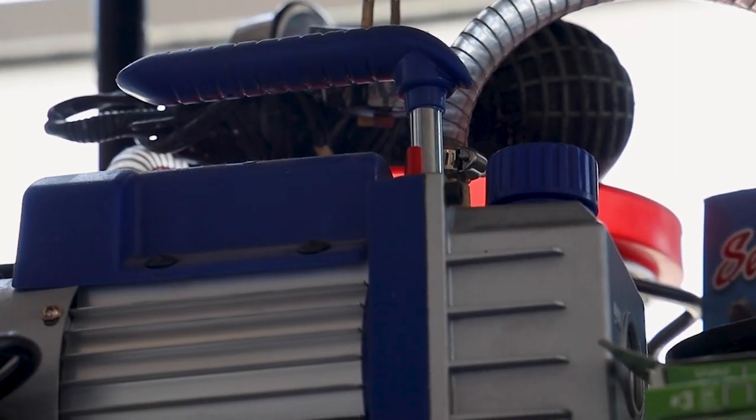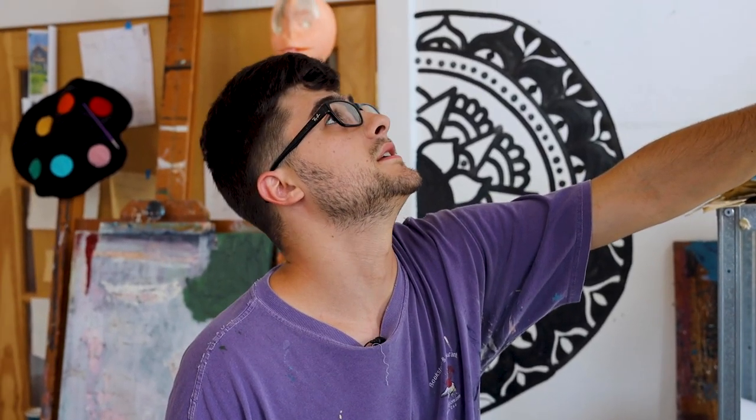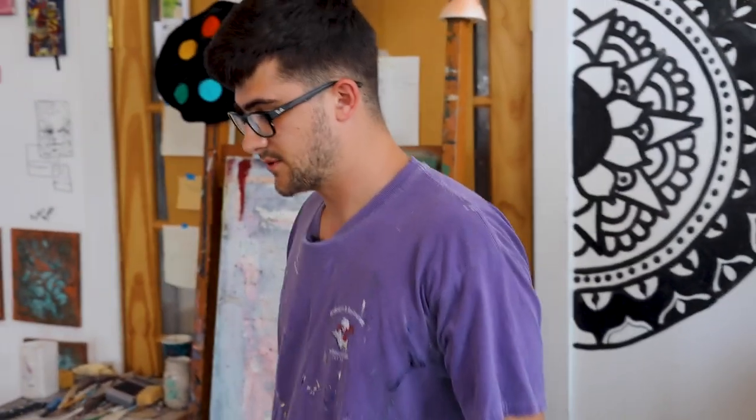On this shelf here it's all my sculpting materials — my vacuum chamber, my airbrushes, silicone and resin, my tattoo machine, and a VHS camera. Just random things I don't know where to put that go up on that shelf.